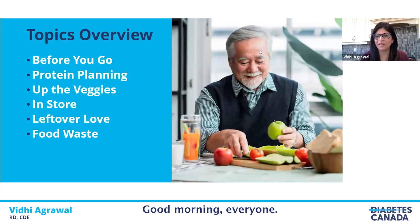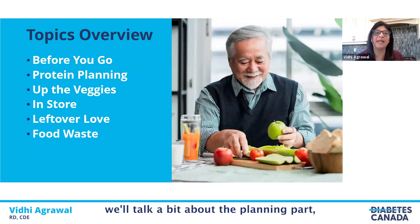Good morning, everyone. I'm Vidhi. I'm a registered dietitian and a certified diabetes educator working with the diabetes education program. In today's session, we'll be talking about how to eat well with diabetes and spend less money. The topics today include what to do before you step out for grocery shopping — we'll talk about the planning part.